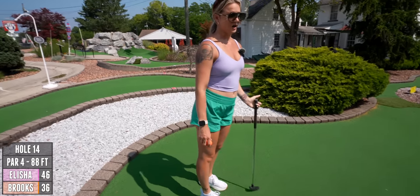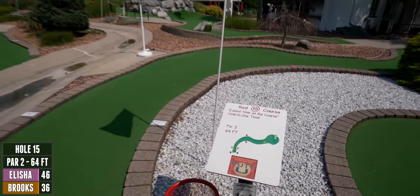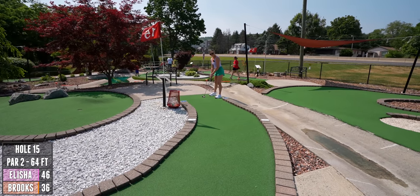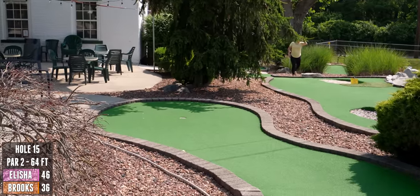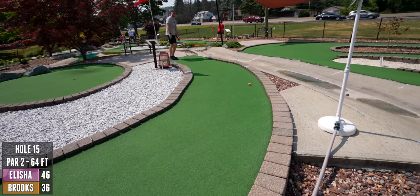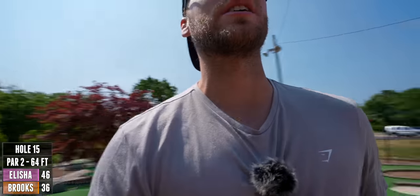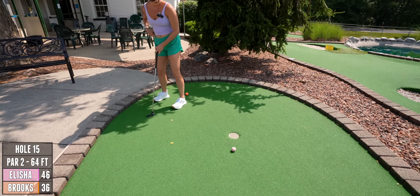There are no gimmes on this course, that's for sure. This is actually the easiest hole on the course — only a par two, 64 feet. It's not funneling though, it's just an easy shot. I still just love how well the balls roll here and how the angles were designed. This course is like everything you want in a good mini golf course — hard but not in a frustrating way. It's still a fun challenge on every single hole.